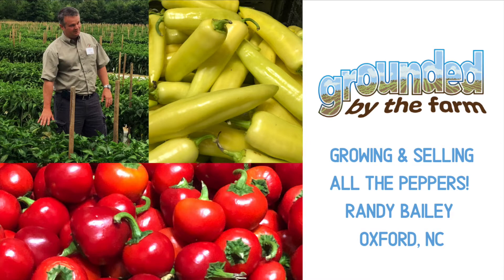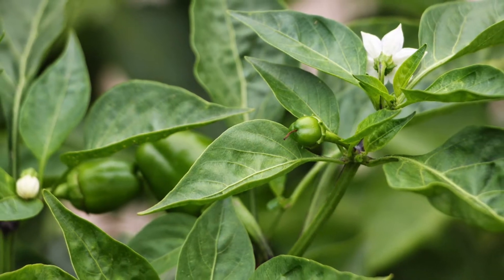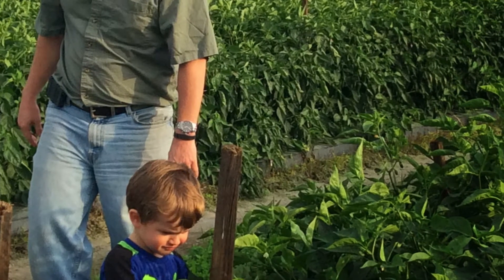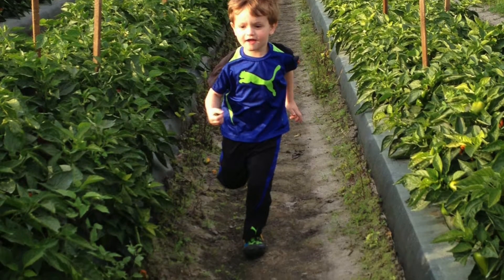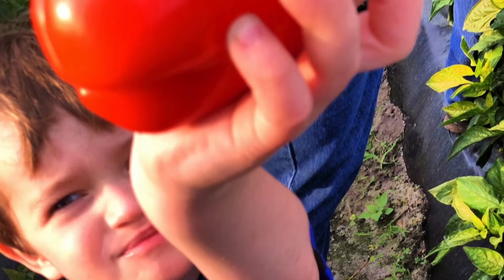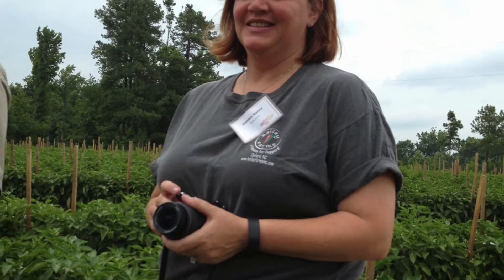This week on Grounded by the Farm, we are talking about something people really get passionate about: peppers. Randy and his family have Bailey Farms, a business that not only has farms in North Carolina where he started, but has later purchased a farm in Florida. Florida gives him the ability to produce all year long. I had a chance to go out on his farm several times, but this time I met him in their Oxford, North Carolina office.